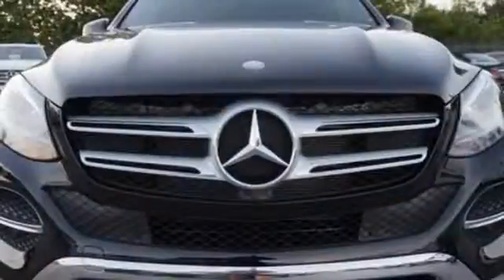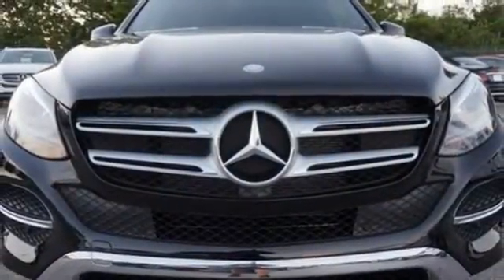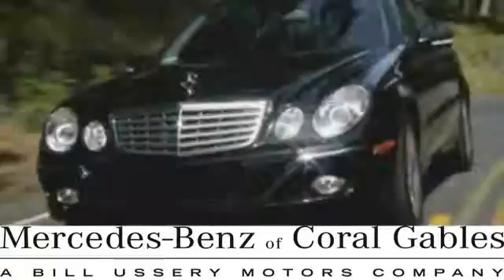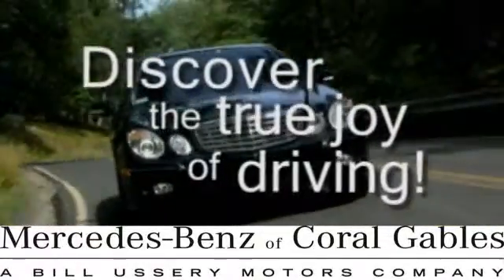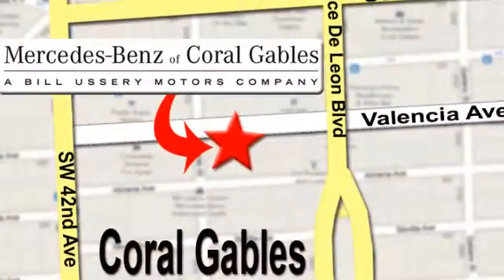Make the drive one you wish would never end. Come and test drive this GLE class today. At Mercedes-Benz of Coral Gables, our goal is to help you discover the true joy of driving. We're conveniently located just west of I-95 at 300 Almeria Avenue.